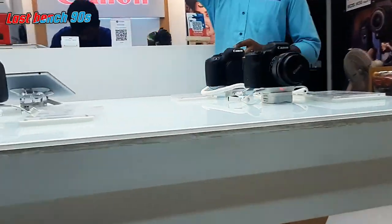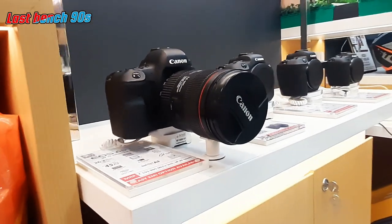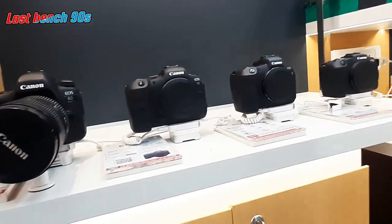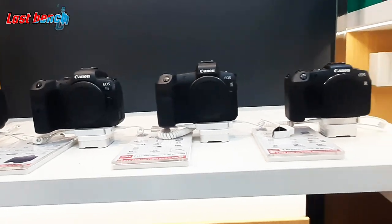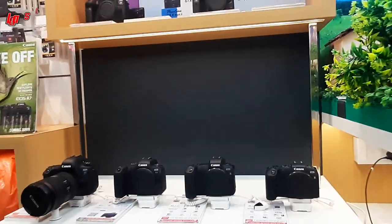There are all kinds of Canon cameras. There are all kinds of basic models and professional models. If you don't have a model, you can arrange it. You can't get your customers from here.